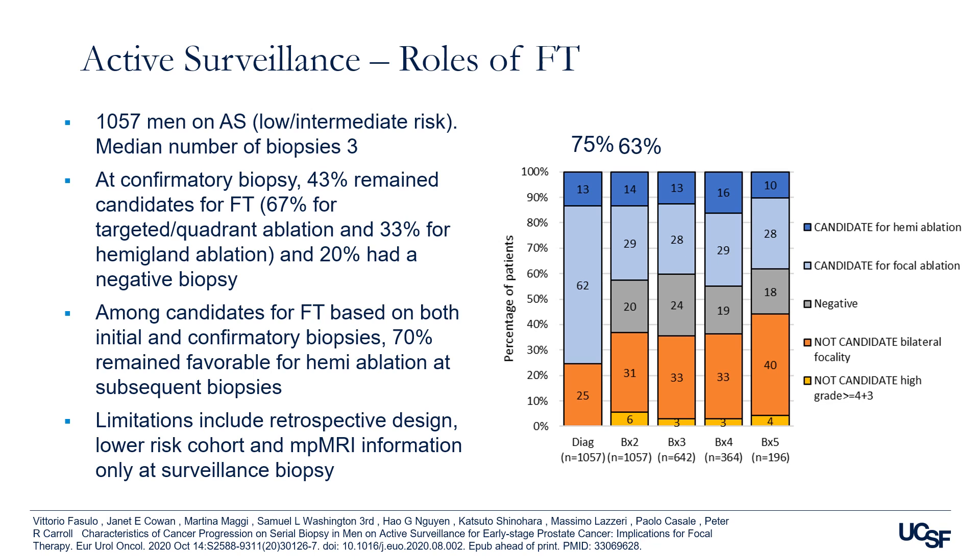Looking at about 1,000 men on active surveillance for low and intermediate risk disease — with a median number of biopsies of about three — at confirmatory biopsy, 43% remain candidates for focal therapy. Among candidates for focal therapy at both the initial and confirmatory biopsy, 70% remain favorable for hemi-gland ablation at subsequent biopsy. Most importantly, serial biopsy findings show that tumor location remains relatively stable and significant changes in grade or volume occur largely in the dominant tumor. Combining diagnostic and confirmatory biopsy findings helps better select patients for focal therapy than use of the diagnostic biopsy alone.